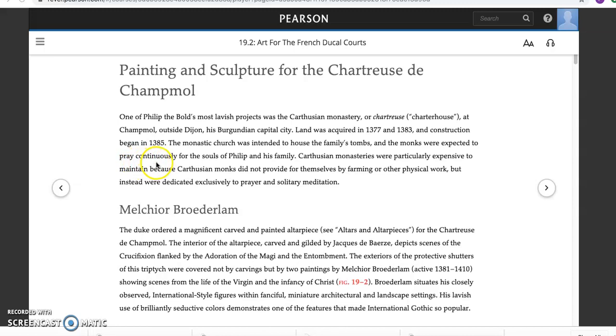You can compare the importance of this for the Dukes of Burgundy to the Abbey Church of Saint-Denis for the French kings. Abbey Suger created this magnificent Gothic style there because that was the burial church of the French kings. And so we have a kind of all-out statement of art.